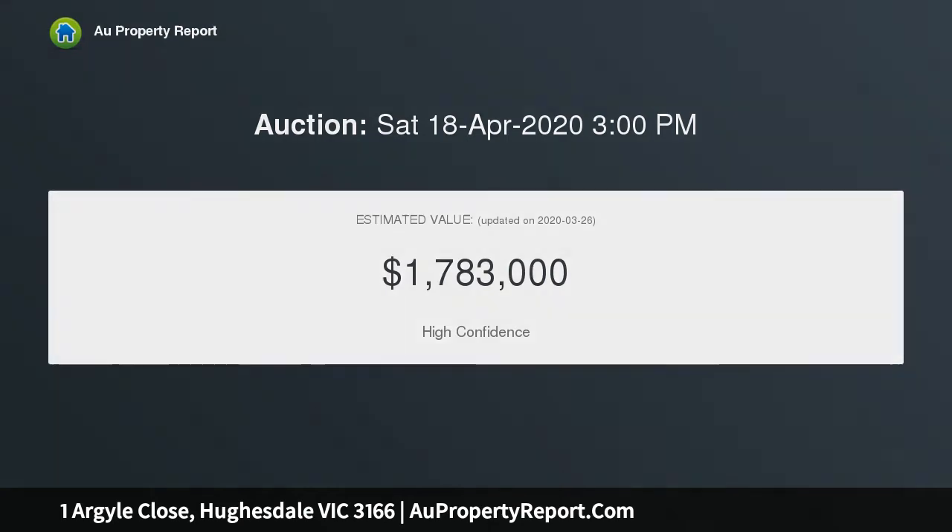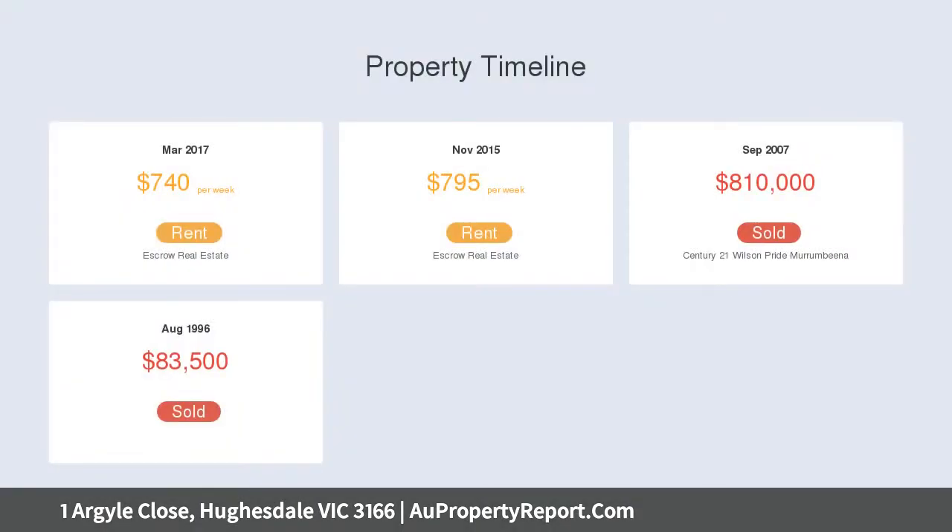The kitchen will bring out your inner chef with Smeg appliances, double oven, dishwasher, granite benchtops, gas cooktop and ample cupboard space.